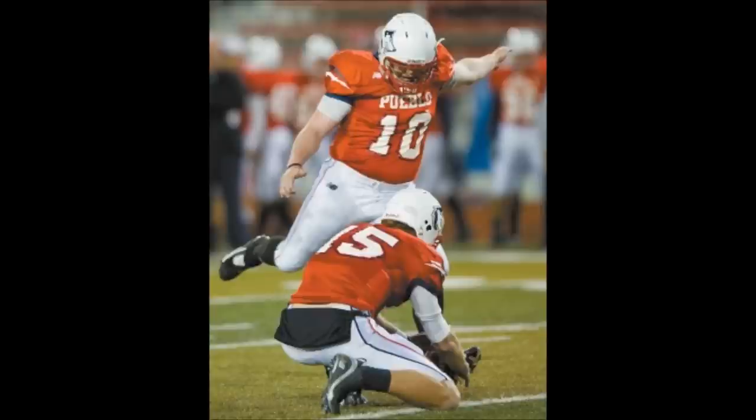This is a minor field goal here — 37-yard attempt, ball will be spotted at the 27, left hash mark, kick is on the way. That one looked beautiful, right down the middle. 10:46 to go in the third quarter, Thunderwolves strike first here in the second half, they extend their lead to 30 to nothing.